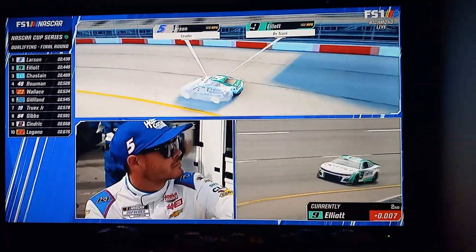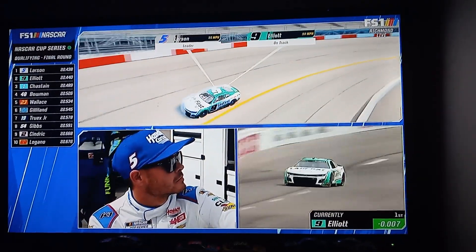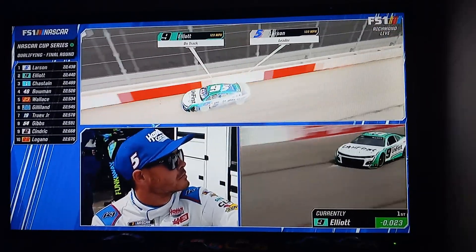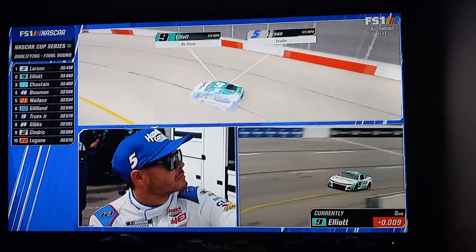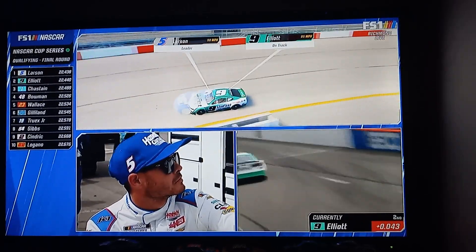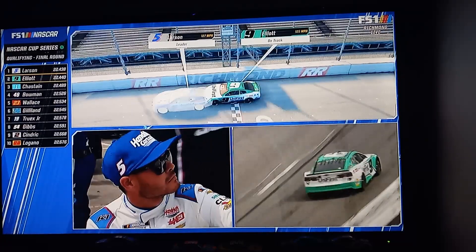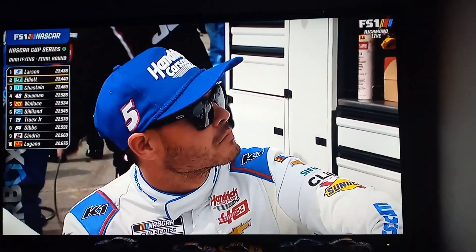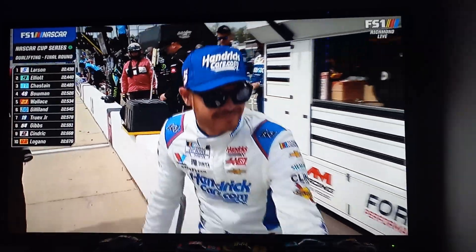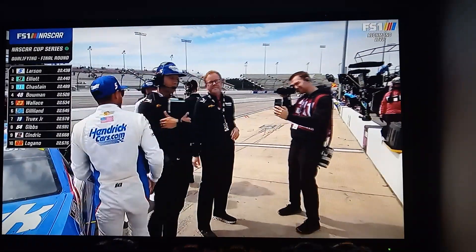Same thing on exit — got back to the gas, very affirmative. Back in the lead down the back stretch. Parked it in good in three. Oh, he touched the apron right there. It's going to pay the price because of it. That is the difference. The second lap is slower by eight one-hundredths, and Kyle Larson has won his 17th career pole.